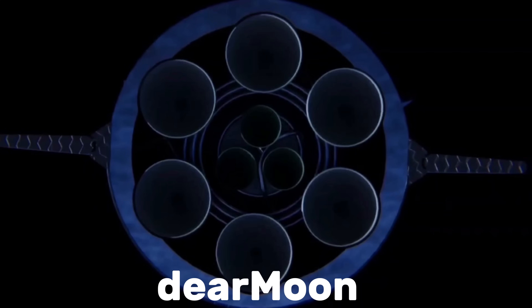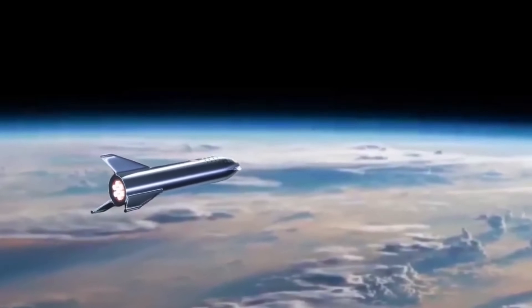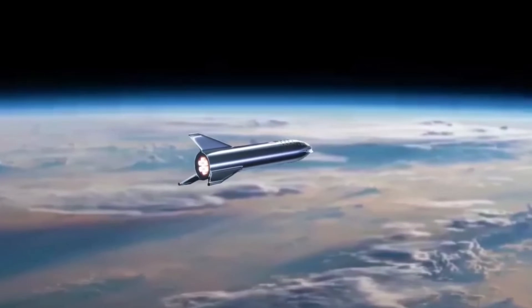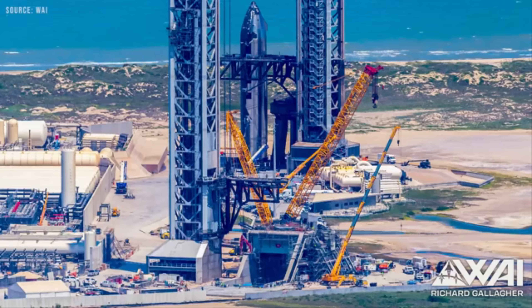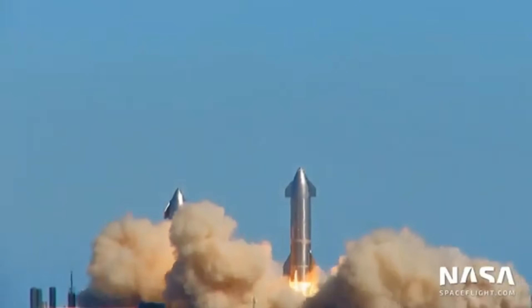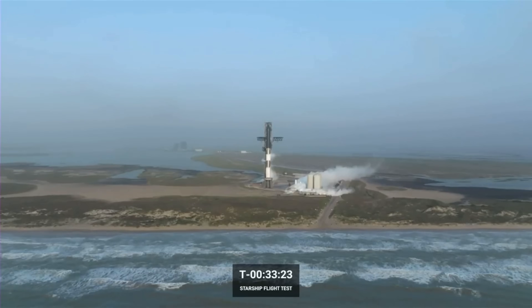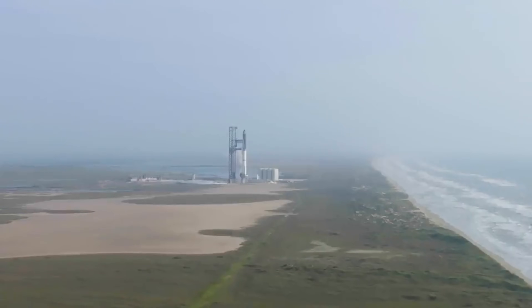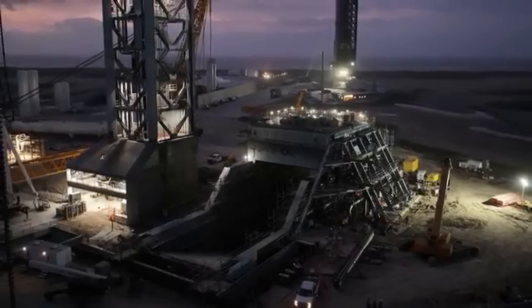That mission, called Dear Moon, was meant to send a crew of artists around the Moon in Starship. As of 2025, that flight still hasn't happened, and the mission is officially canceled due to continuous delays. Musk also said multiple times that Starship would be ready for Mars cargo missions by 2024 and crewed Mars missions by 2026, but reality proved very different. Instead of orbit, the early Starship prototypes spent years performing short suborbital tests between 2020 and 2021. The first full-stack flight, with both Starship and its super-heavy booster, didn't happen until April 2023 — three years later than promised.